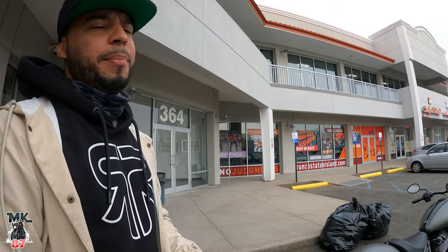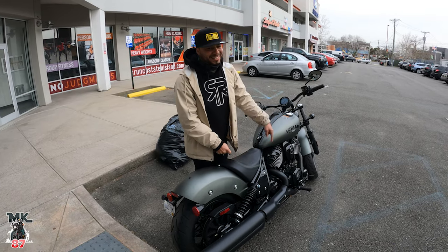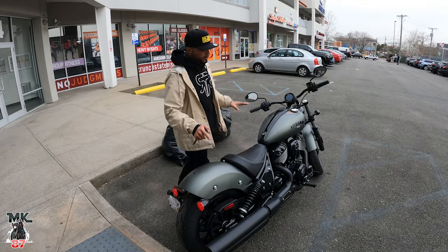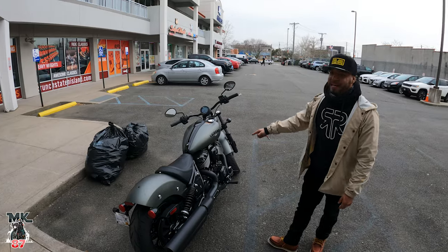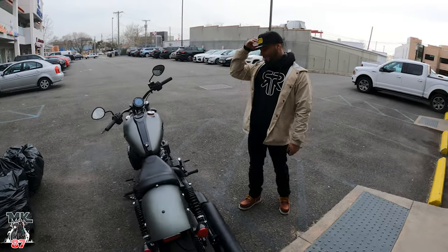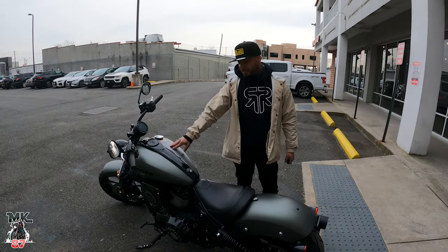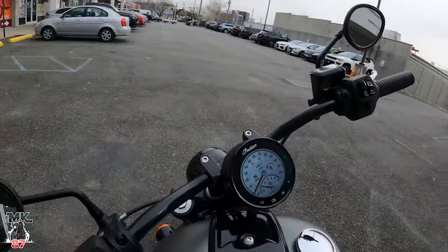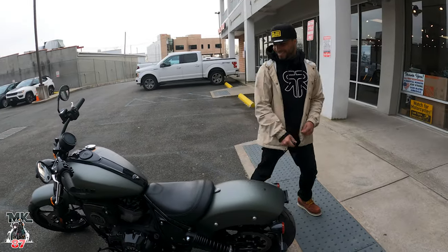They gave it to us with no gas so I just had to fill it up. We've got the Indian Chief Dark Horse right here with the 116 engine. This thing has 120 foot-pounds of torque — it's a torque beast. It's the same exact bike I was riding out in Arizona last year and I absolutely love it. We're gonna get on the road right now and talk more about it.